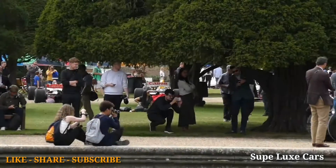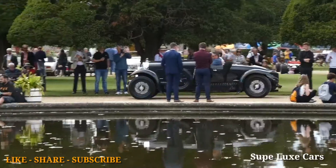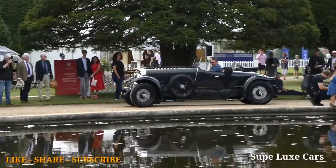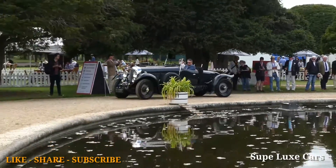The 1930s class features this gorgeous 1931 Bentley 4.5-litre Blower, with a very elegant coachwork by Gurney Nutting. We're delighted that Anne Brockington-Lee, the owner of the car, has sent it over to be with us for the concours.